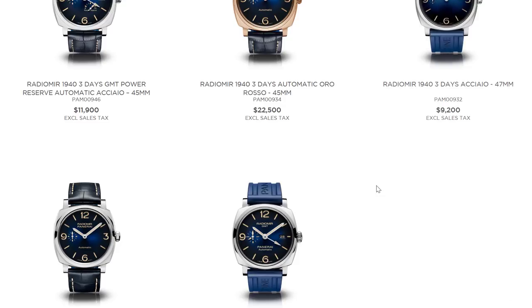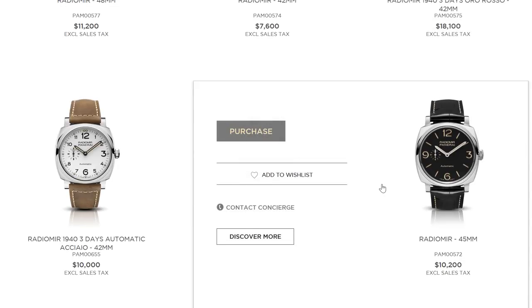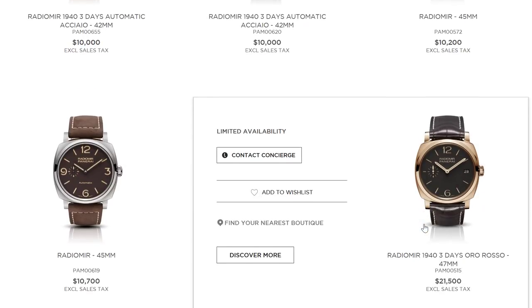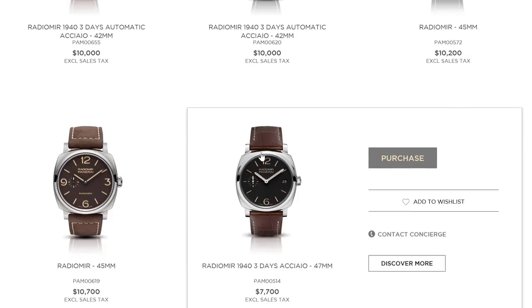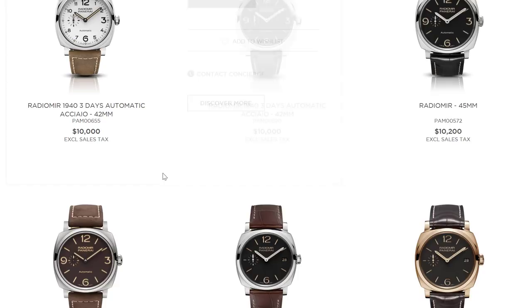I'm not sure exactly where Bell & Ross stands with in-house movements. In the $4,000 to $6,000 range, Panerai has an edge in some cases. You're saying Panerai's in-house movements — of which they have many, though not every watch — give them an advantage. Bell & Ross watches have ETA movements for the most part in that range. So if you're keenly interested in an in-house movement, Panerai is the only option.